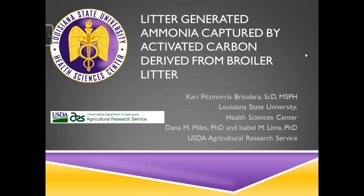What I would like to share with you today is a little bit about a project that I've been working on for quite a while, at least with the carbon generation phase of things. I've been working on this in conjunction with Dr. Dana Miles, who is here in the room today, with USDA Agriculture Research Service, and also with Dr. Isabel Lima, who's also with USDA ARS at the New Orleans Center. I am Carrie Sifmaris-Brisselera, and I'm an Associate Professor of Environmental Health at the School of Public Health at LSU.